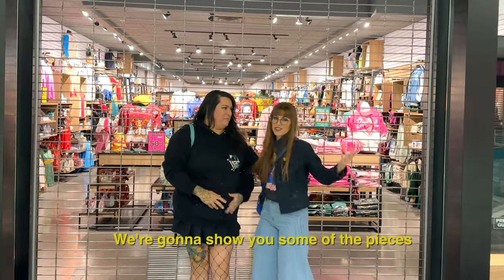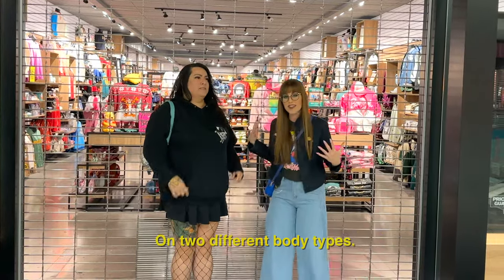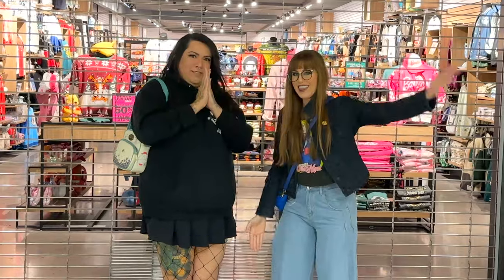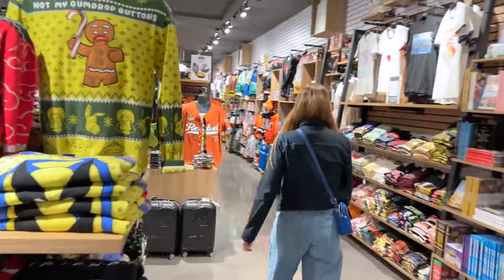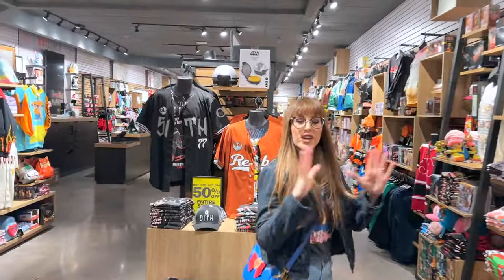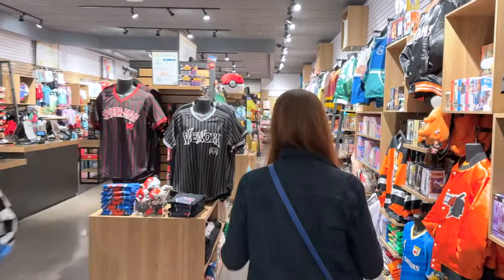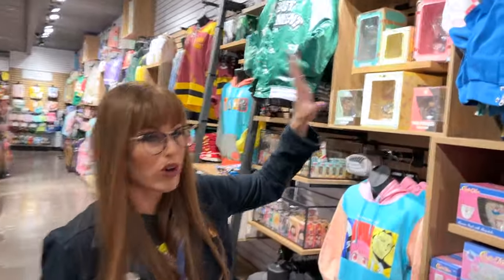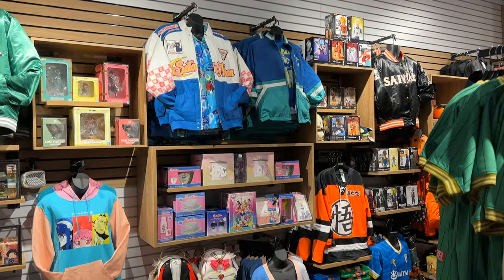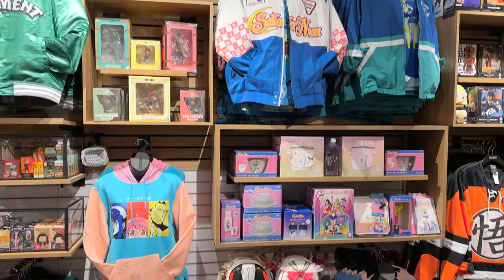We're going to take you around and show you some of the pieces this store got, as well as do some try-ons. We're getting a sneak peek before the store opens just so we can film the collection and show you guys every single piece before people buy it out. My store always displays the Sailor Moon items so beautifully. Shout out to the best Box Lunch team ever — the collection looks amazing.